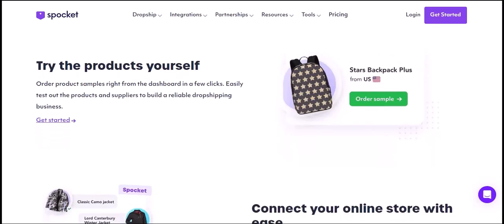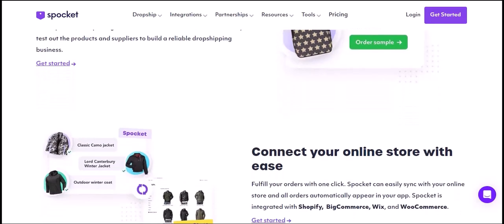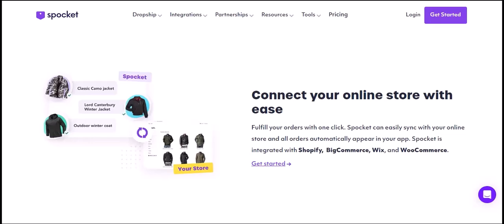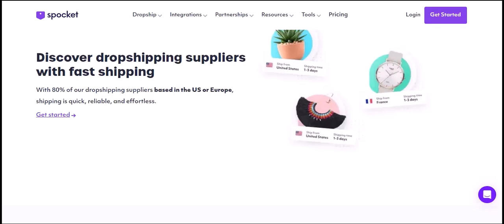Niche-specific products. If you're looking for products in a specific niche, Spocket has you covered. They offer a wide range of products for popular niches like electronics, fashion, home goods, and more. You can easily browse through these categories to find products that align with your target audience.